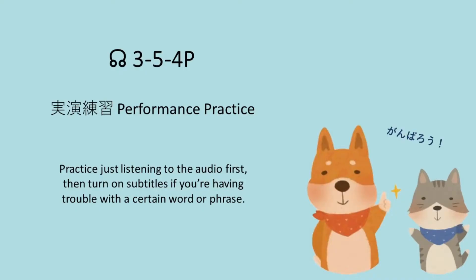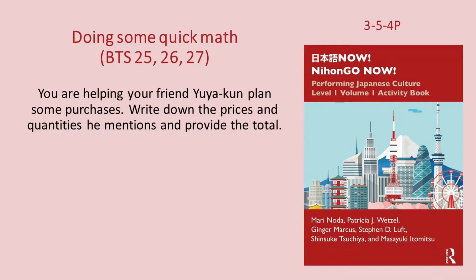Nihongo now. Doing some quick math. You are helping your friend Yuyu-kun plan some purchases. Write down the prices and quantities he mentions and provide the total.